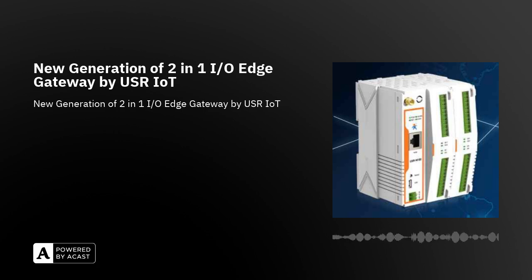Welcome to SOS Electronic Podcast. Today we will be talking about the new generation of 2-in-1 I/O Edge Gateway by USR-IoT.